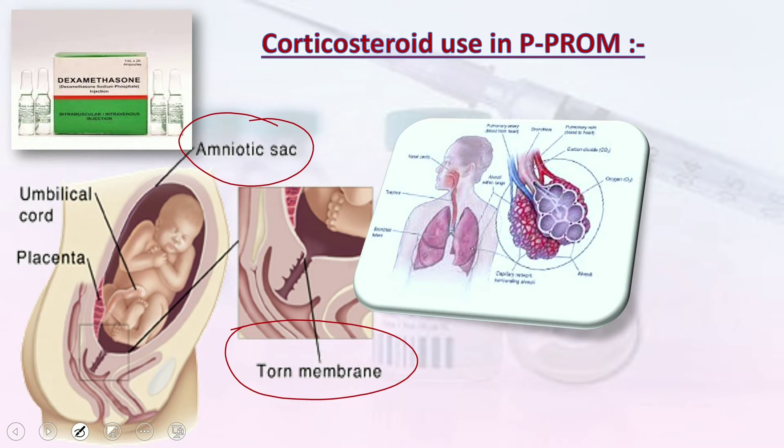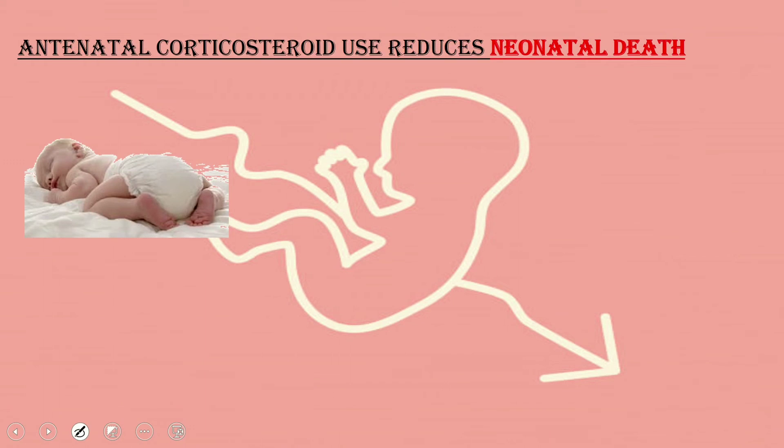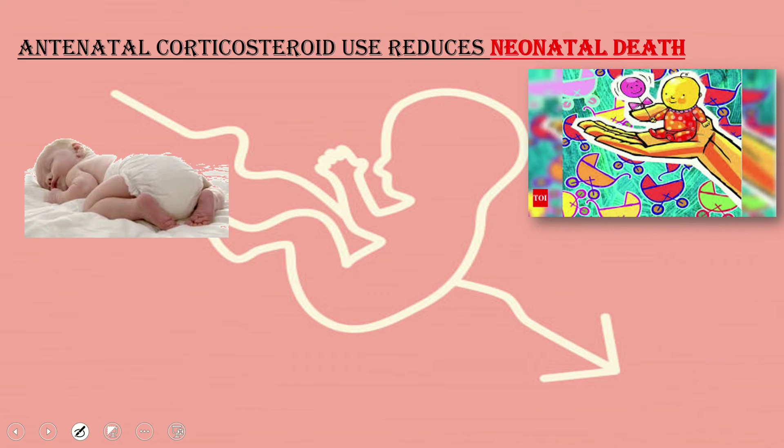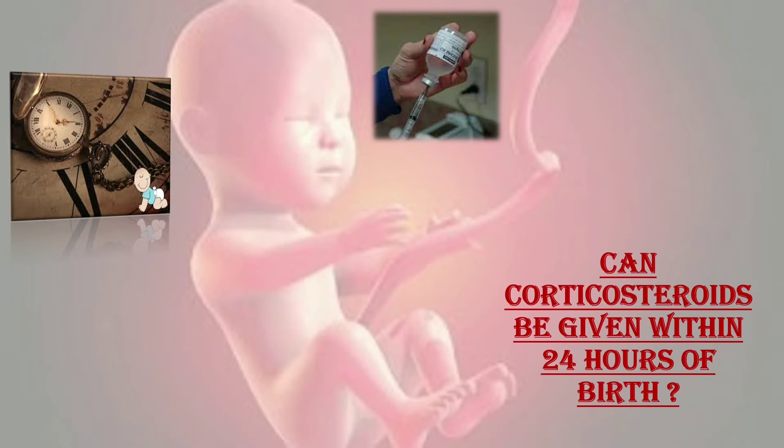Regarding corticosteroids in PPROM, antenatal corticosteroids should be offered to women with PPROM who are at increased risk of preterm birth in order to avoid the risk of respiratory morbidity. Antenatal corticosteroid use reduces neonatal death when the first dose is given within 48 hours prior to birth, and betamethasone reduces the risk of neonatal death by 31 to 40 percent.